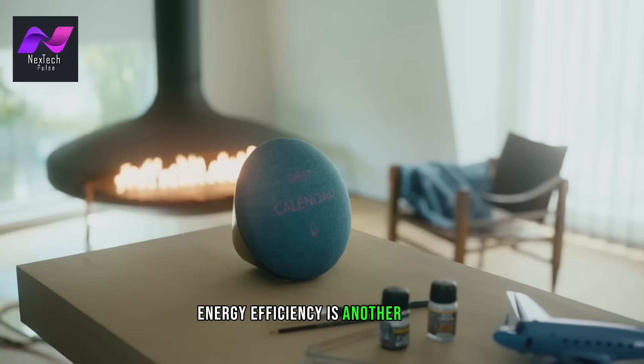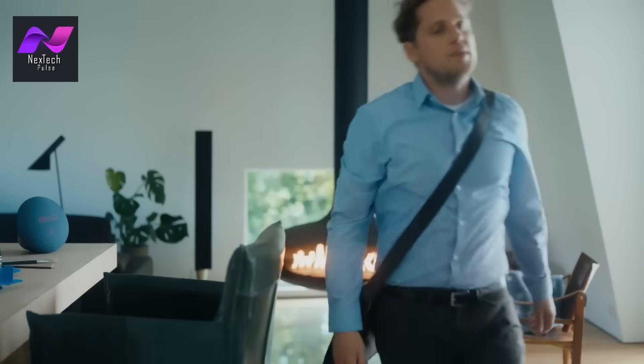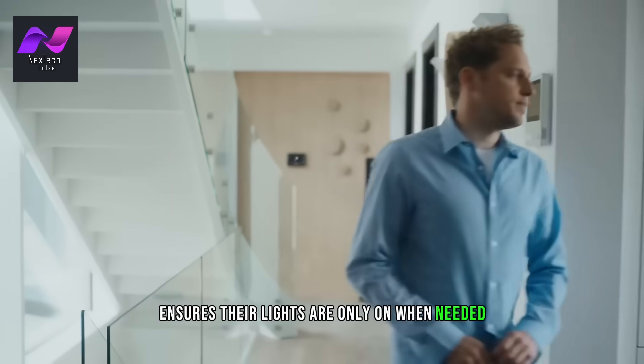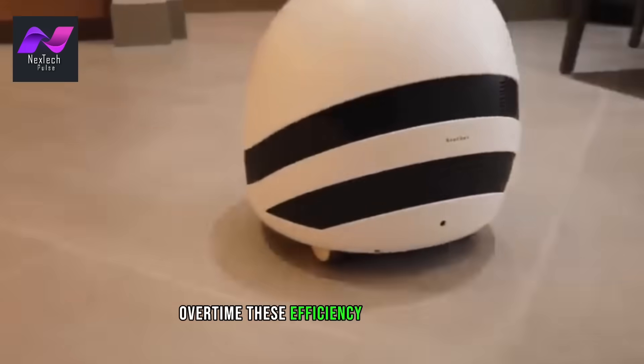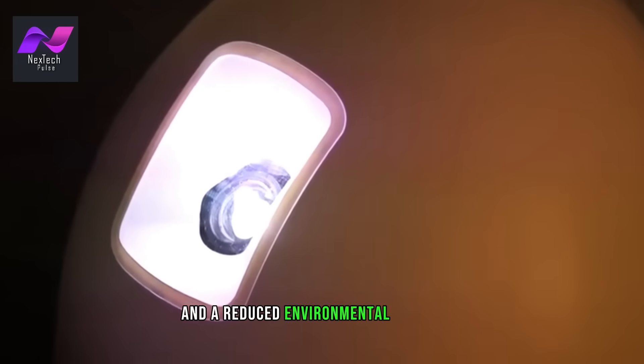Energy efficiency is another major advantage of smart homes. Many smart devices are designed to help you reduce your energy consumption. Smart thermostats optimize your heating and cooling, while smart lighting ensures that lights are only on when needed. Over time, these efficiency improvements can lead to substantial cost savings and a reduced environmental footprint.